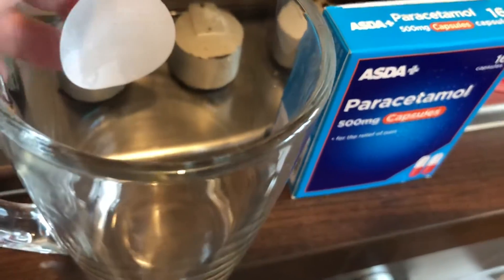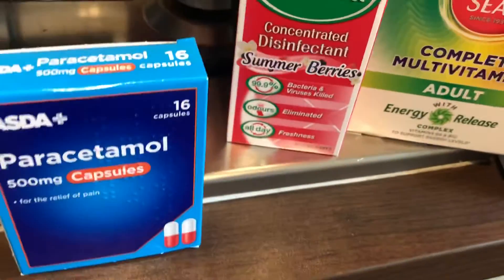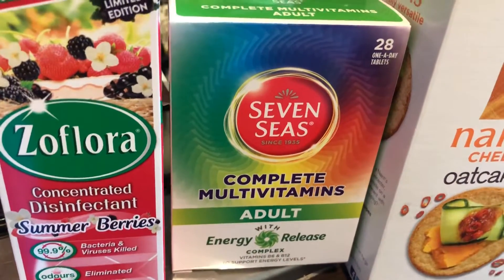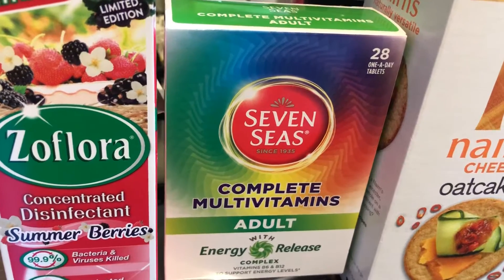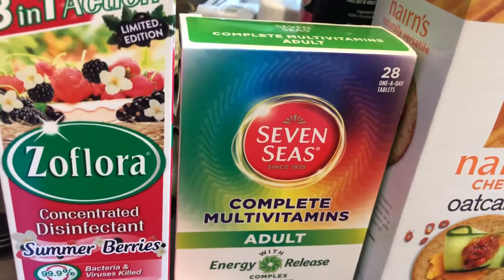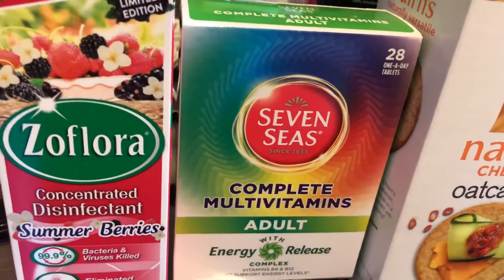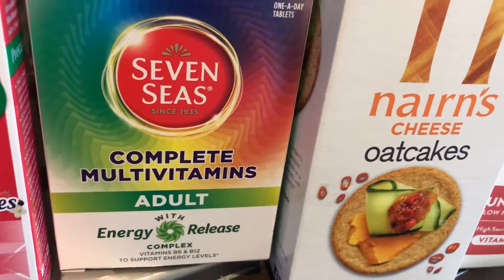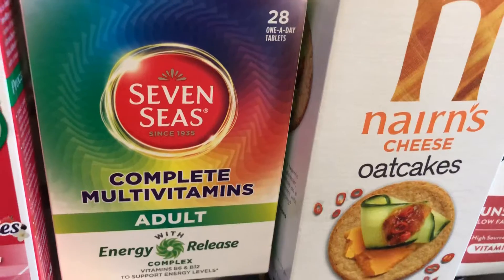I got paracetamol because I don't think I've got any left. I got the new Sephora — I've already got two bottles of this, it smells like you could eat it. I wouldn't say it was my favorite but it's very nice.